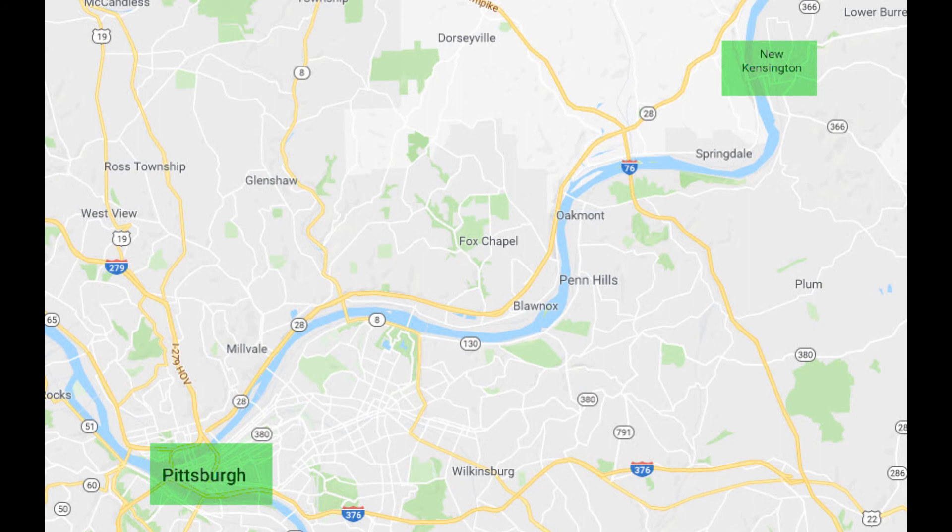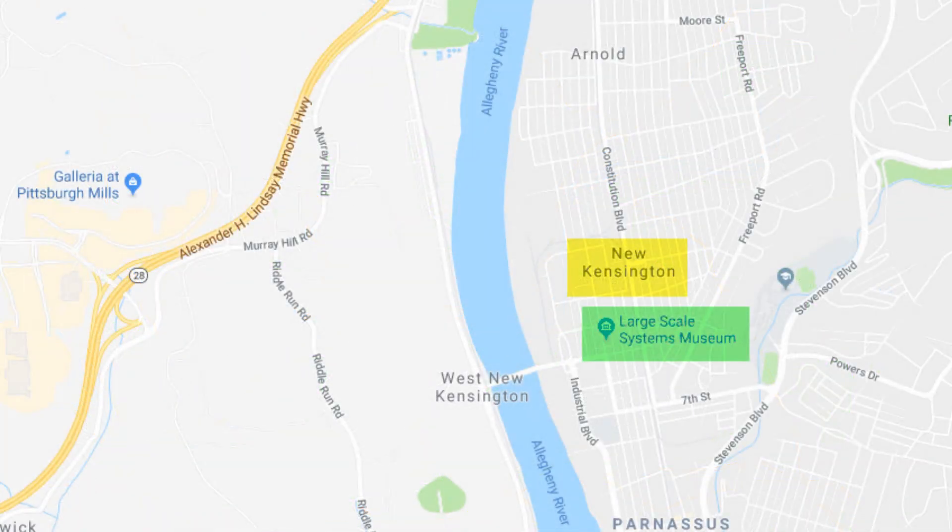New Kensington is a small town located on the south side of the Allegheny River, several miles to the east of Pittsburgh — essentially a suburb of Pittsburgh. It's easily reached from the city along Highway 28 along the north side of the river, then crossing over the bridge into New Kensington.